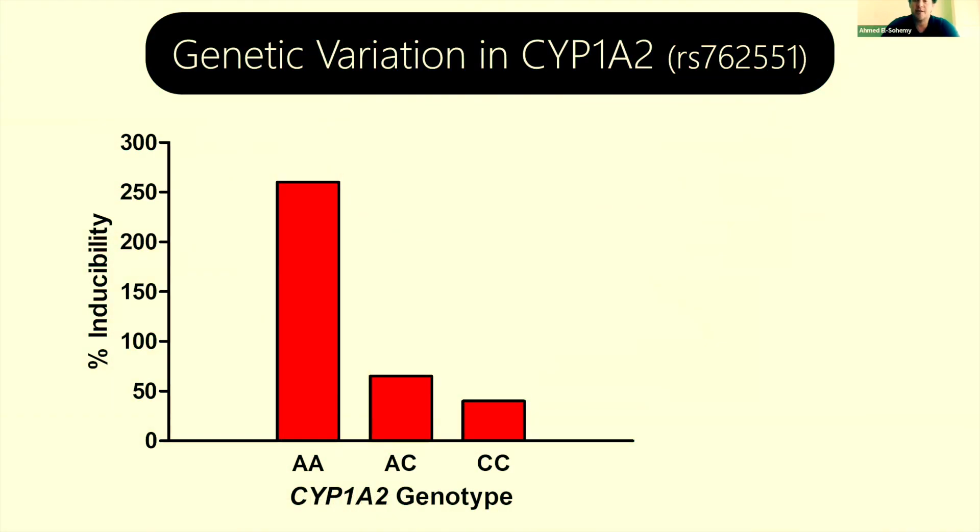When we look at the gene that codes for this enzyme, there's a common polymorphism at this position. This RS number is a unique identifier for a specific single nucleotide polymorphism that has a profound effect on enzyme activity or inducibility, as shown on the y-axis. We inherit one copy of most genes from our mother and one from our father. If both parents gave us the A allele, that makes us a fast metabolizer — approximately a four-fold higher rate of breaking down and eliminating caffeine compared to someone with even a single copy of the C allele, who we would consider a slow metabolizer.